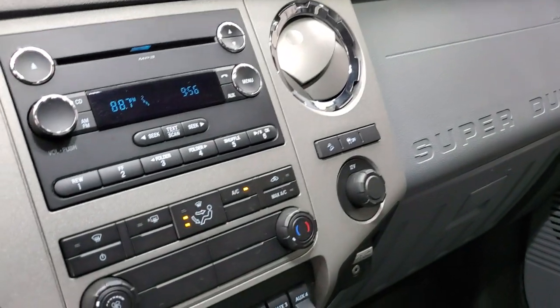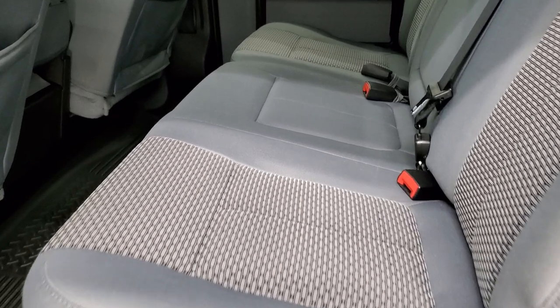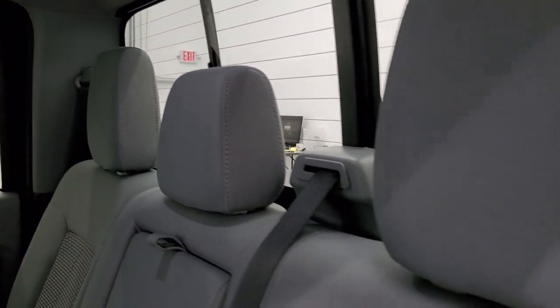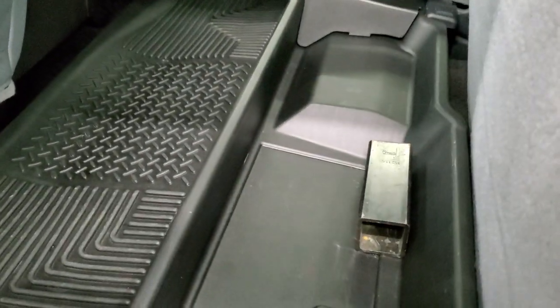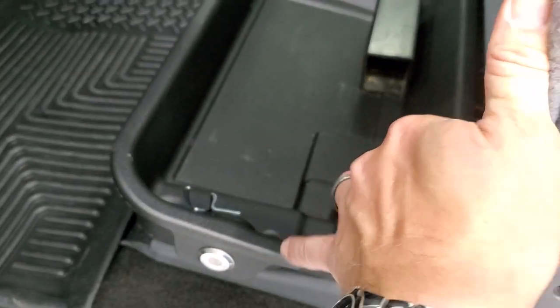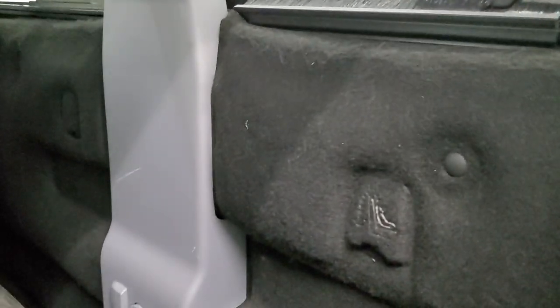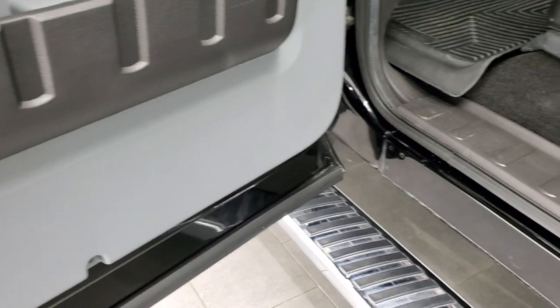We'll take a quick look at the back seats and then start it up and take a look under the hood. The back seats are just as clean as the front seats — no rips or tears back here. Power sliding rear window with the built-in rear defrost. Husky floor mats back here as well. You do get lockable storage underneath — there's your receiver hitch reducer, and this locks with the ignition key. Behind here you do get latch tether anchors, which are nice for any child car seats. Side curtain airbags, child safety locks on the back doors, and the bottoms of the doors all look really good on this truck.